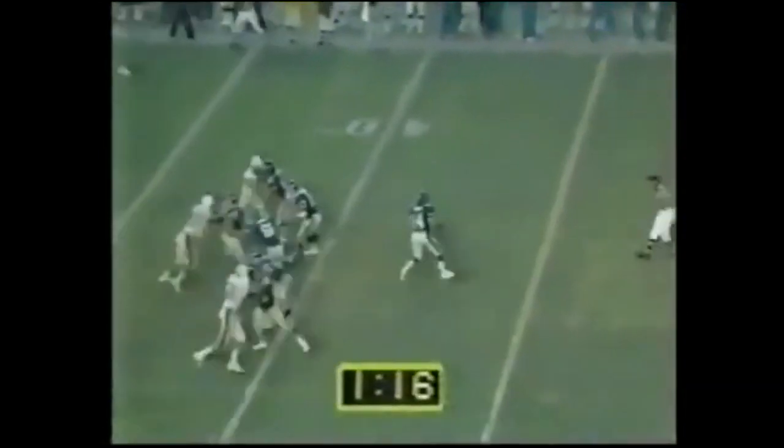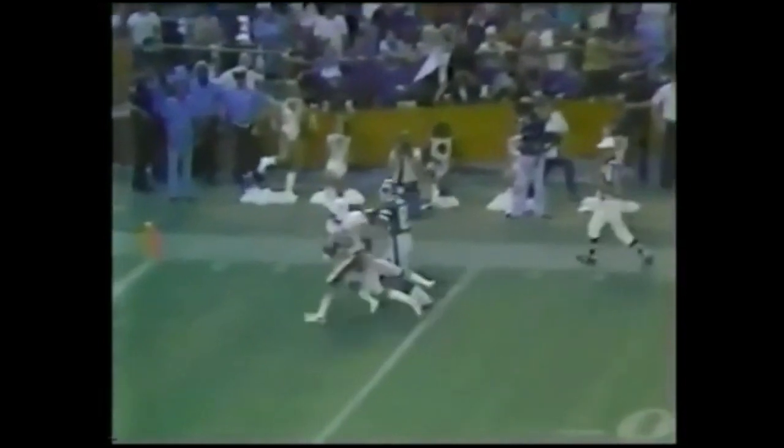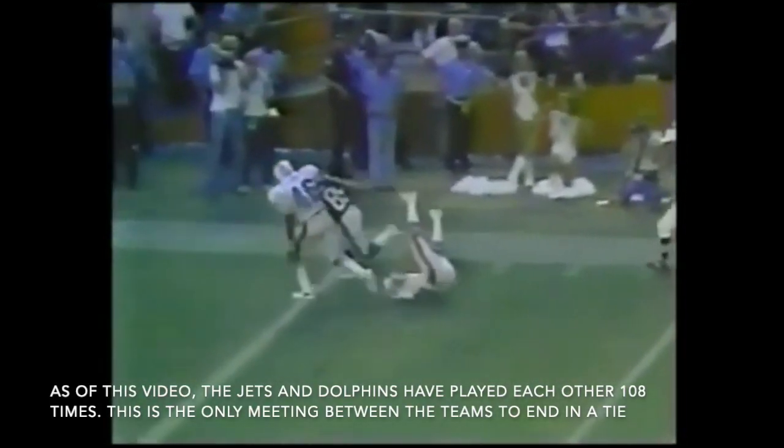At number 2, we've got another play from this game here in Miami. Jets trail by 7 with less than 2 minutes to go, and I have no idea how Bobby Jones makes this catch. Richard Todd throws it up into double coverage, and Jones somehow comes down with it for a 36-yard touchdown to tie the game up at 28 apiece. That would be the only touchdown that Jones scored for the Jets all season, but man, that was a great one. The game would end with a 28-28 tie.